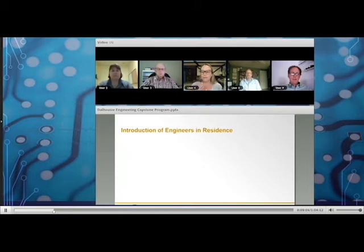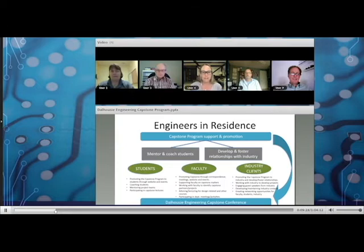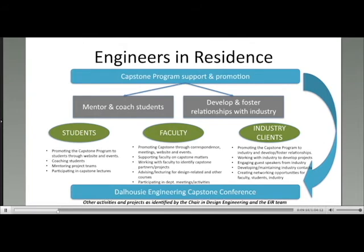One of Cliff's visions when he began his design chair was to create a program of engineers in residence, and we are all really excited to be a part of it. Most of us work about a day a week in the Faculty of Engineering working with students. There are two main parts: mentoring and coaching students through the capstone program, and developing and fostering relationships with industry — bridging the gap between industry and the university.